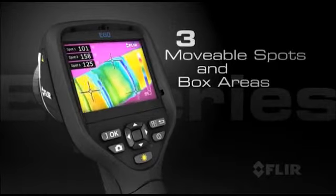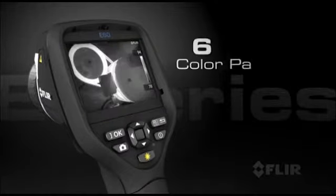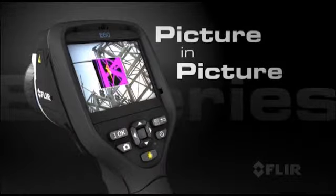Add up to 3 movable spots and 3 box areas for detailed temperature measurements. Choose from 6 color palettes and take advantage of thermal fusion and picture-in-picture for easier target identification.